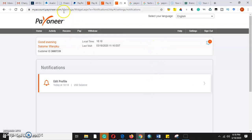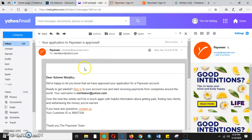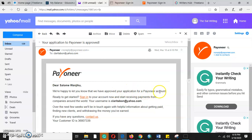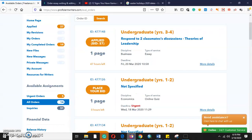I've received an email telling me that after entering the two security questions, I am happy to let you know that you have been approved for your Payoneer account. Ready to get started — sign into your account now and start receiving payments from companies around the world. Your username and custom ID have been provided.